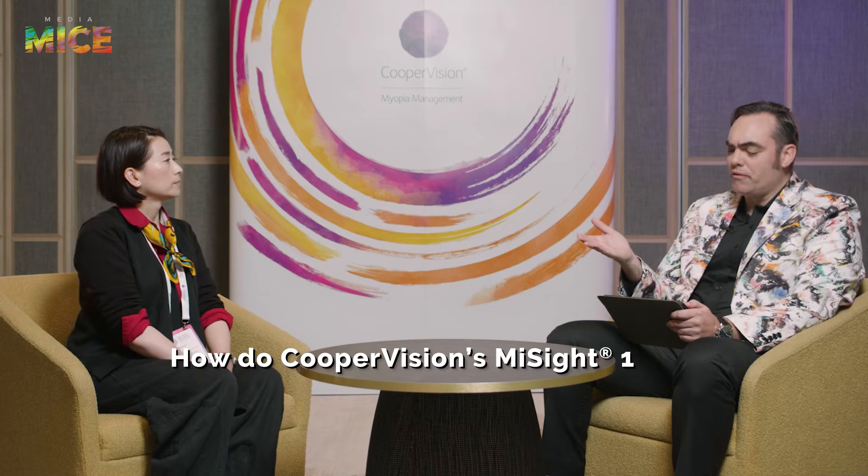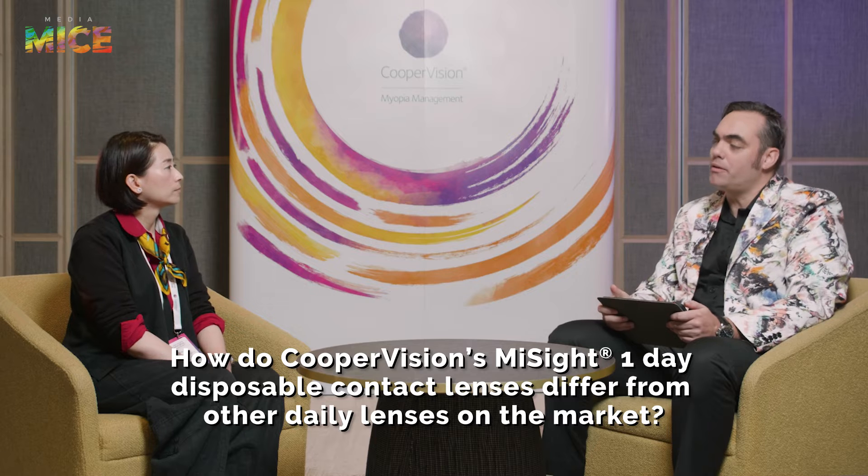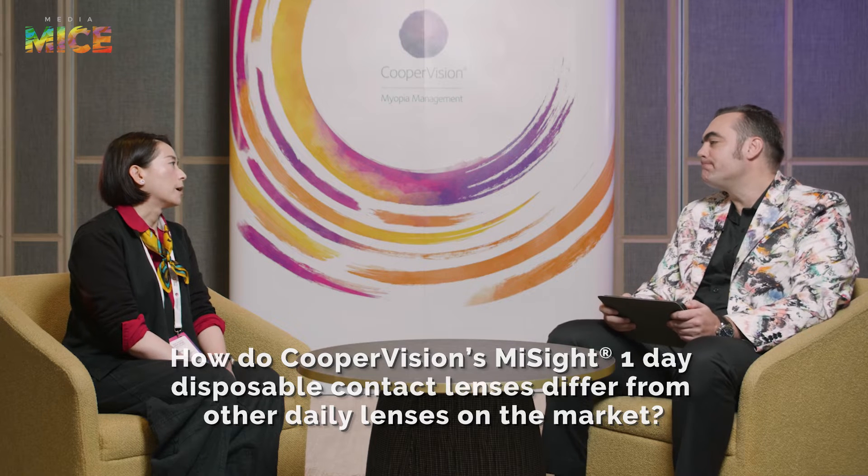How do CooperVision's MySight One Day Disposable contact lenses differ from other daily lenses on the market? The fundamental difference is the FDA indication for myopia control. This shows parents, number one, that the FDA recognizes myopia as a controllable condition; number two, that clinical trial data was convincing enough for the FDA to grant that indication; and number three, it brings a lot of confidence to parents' minds.